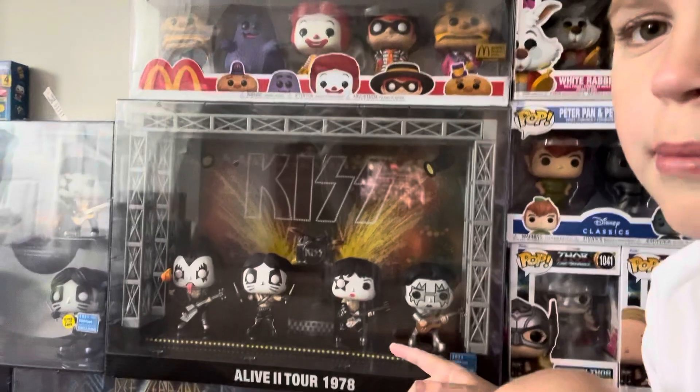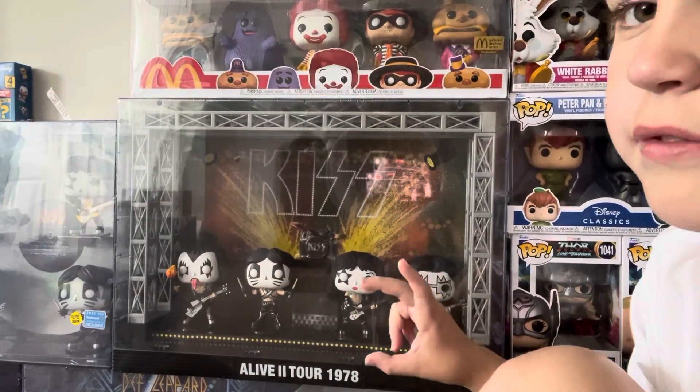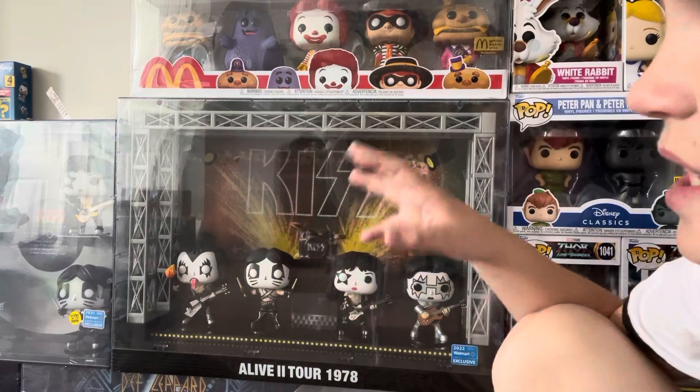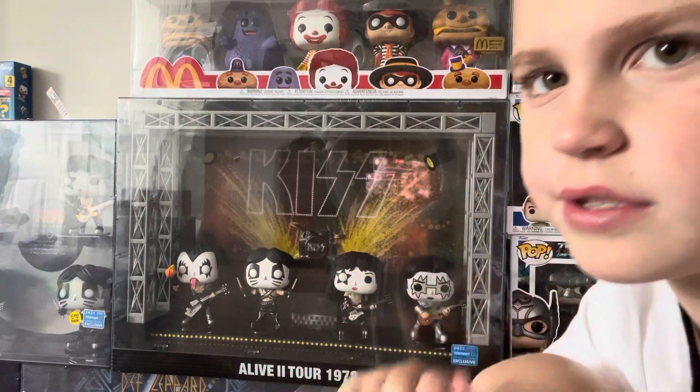Next up at $80 we have the KISS Alive Tour 1978 Walmart exclusive. I really love these stage sets just because of how much detail Funko put into them — they're just really awesome.